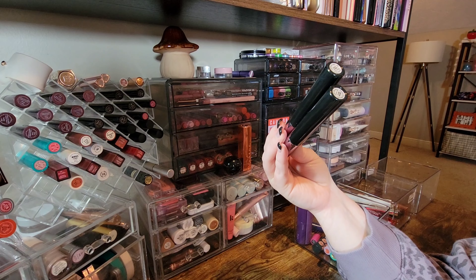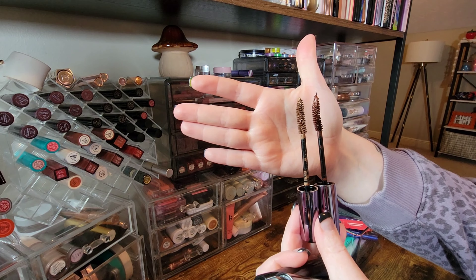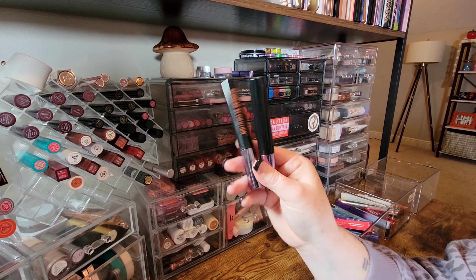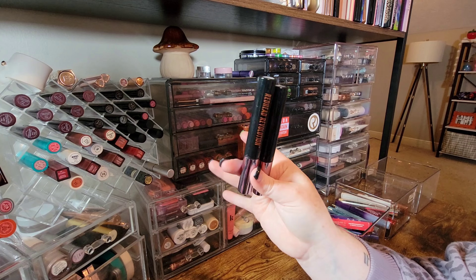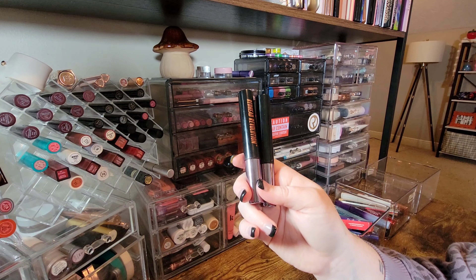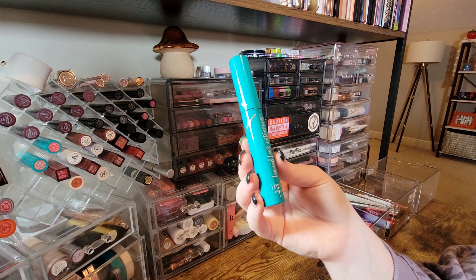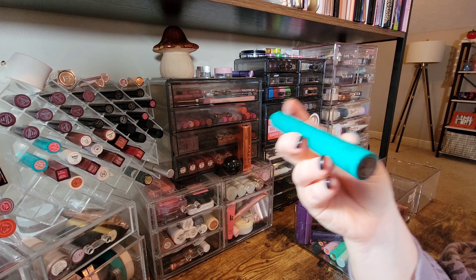I also have my Redhead Revolution mascaras in my colored mascara collection — Genuine Ginger and Honest Auburn. I love that it's a bristle brush with a nice curve. They're vegan and claim to be waterproof, and they do hold my curl. It's the best redhead mascara I've come across to date, so I'm definitely keeping these.